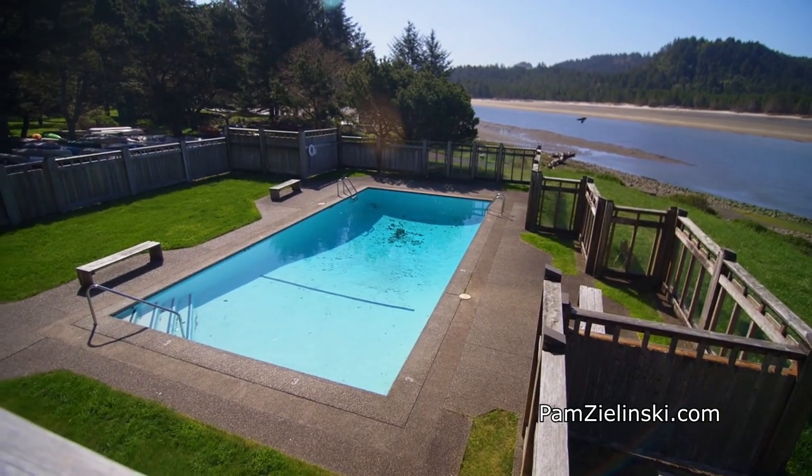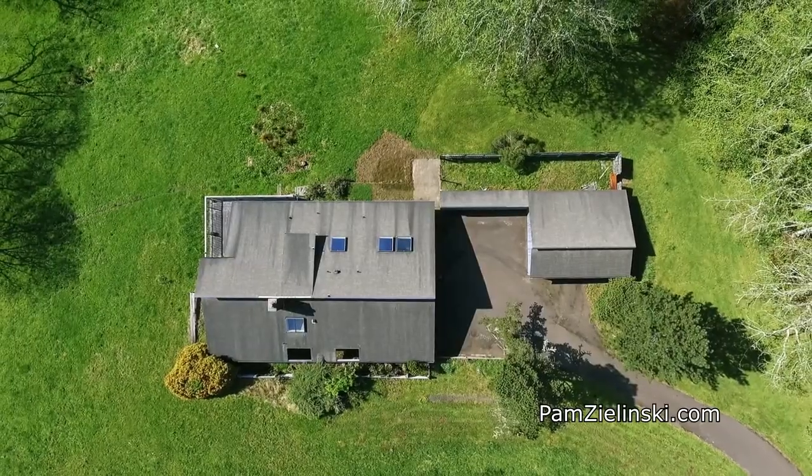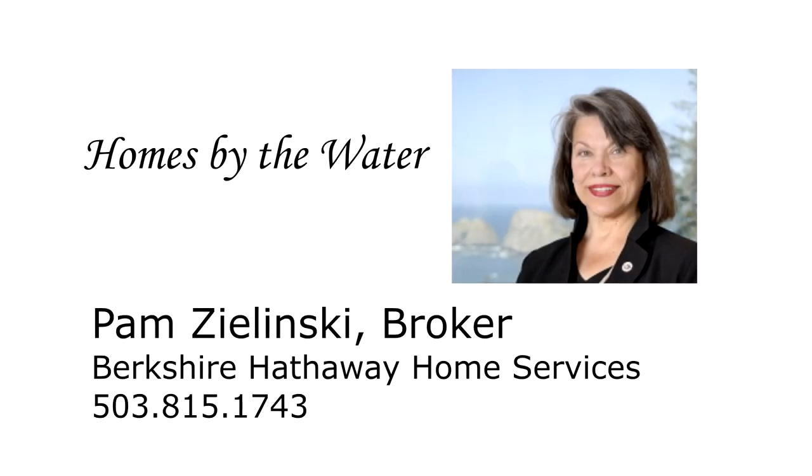An exceptional home and property — you'll find it all here on Four Creeks Road in Cascade Head Ranch. This is just a preview; there's so much more for you to see. For more information or to schedule your own personal tour, please contact Pam Zlinski with Berkshire Hathaway Home Services at 503-815-1743.